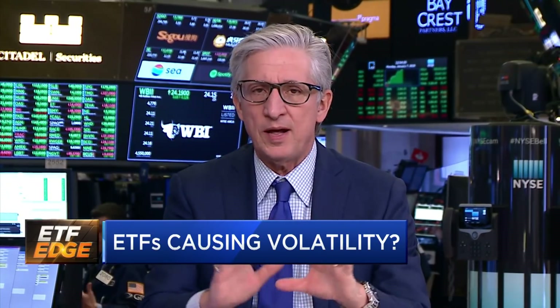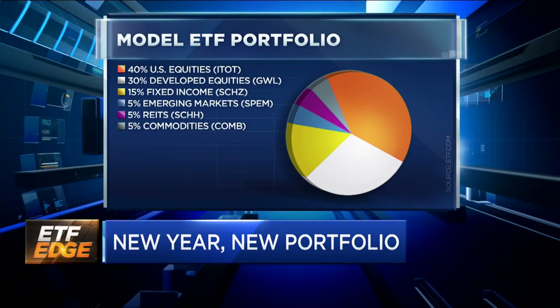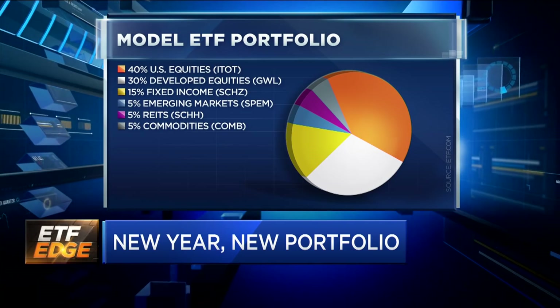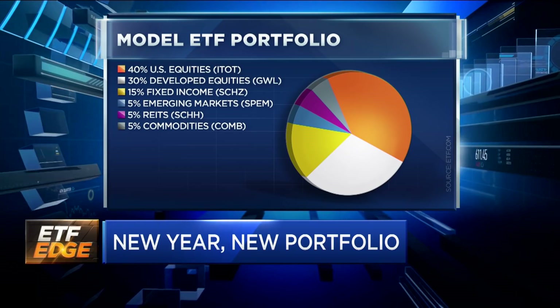One of the things we're going to show you over the next few weeks is model ETF portfolios. I want to give you a sense of how you could build a low cost — ultra low cost — ETF portfolio. This one has six ETFs and it's pretty well diversified. For U.S. equities, you use the iShares Core S&P 500, symbol ITOT, with a 40% weighting — at only three basis points. That's your equity anchor. For international exposure, you have the SPDR S&P World ex-U.S., symbol GWL, at 30%.